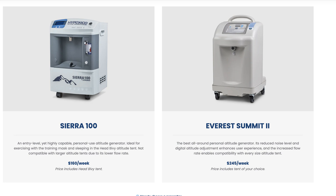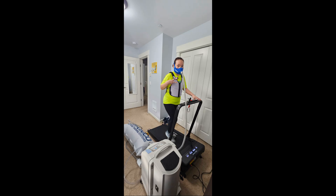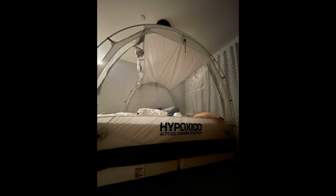We rented the Everest Summit generator, a mask, and an altitude tent for a month before our climb, and it made a world of difference. Today, we want to share our experience, what worked, and why we'd recommend it to anyone planning a high-altitude expedition.